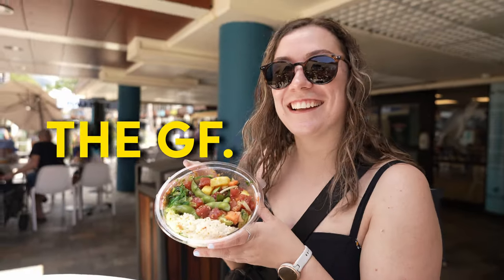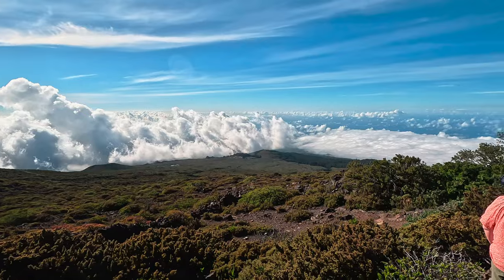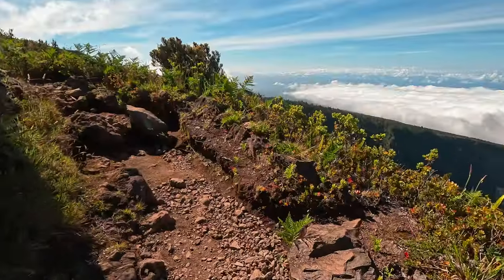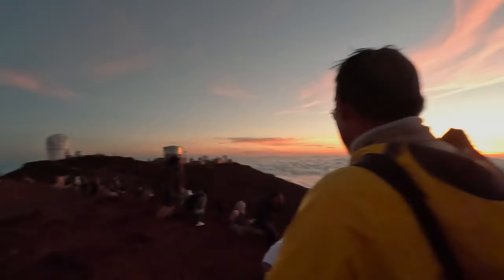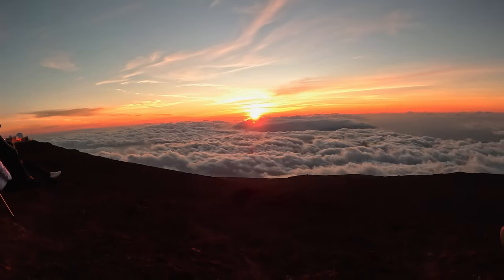So last year, me and my girlfriend luckily had the opportunity to take this lens to Hawaii. On our last day in Maui, we were hiking in Haleakala National Park, where you climb to the top of the volcano and watch the sun over the clouds, which is a really awesome experience and I totally recommend it if you ever get the chance to go.